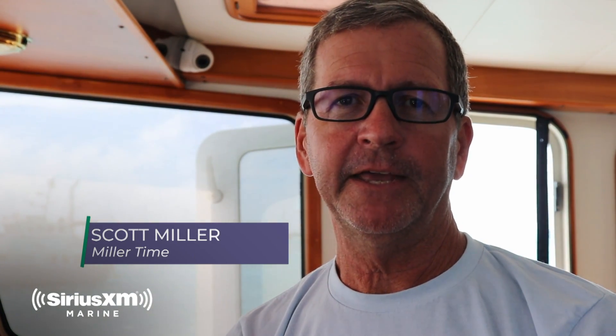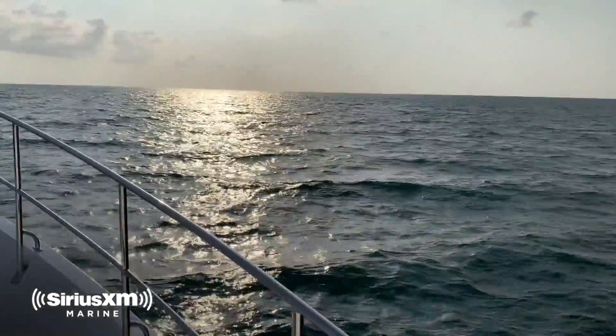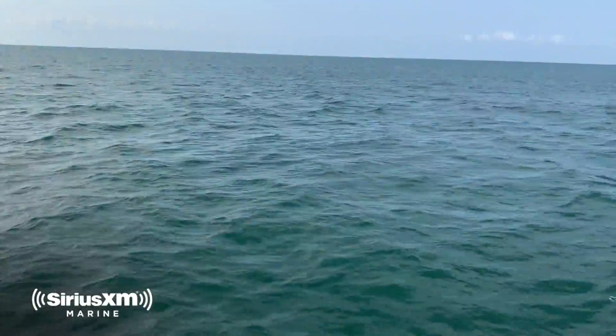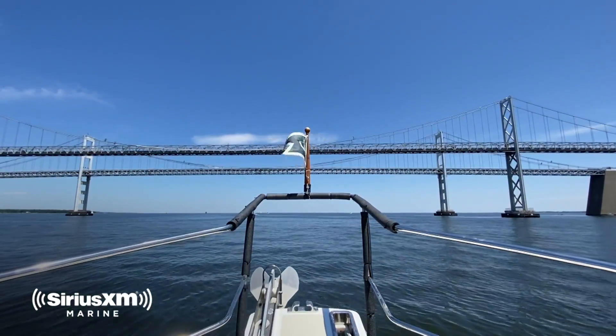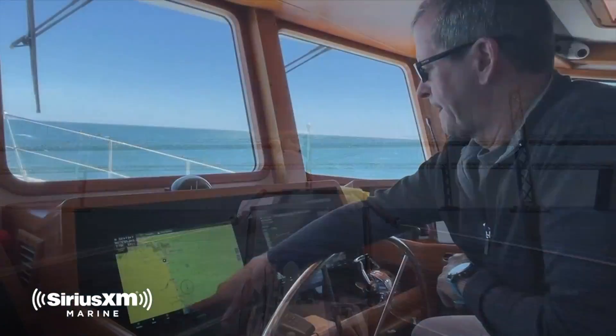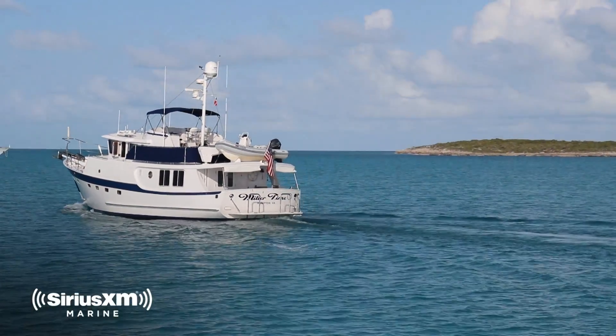I'm Scott Miller aboard Miller Time, a Katy Krogan 58, and we're full-time cruisers. We've gone all the way up to New England, Newport area, and we've also cruised up and down the East Coast, down to the Keys, Dry Tortugas, and we're currently in the Bahamas, in the Exumas.